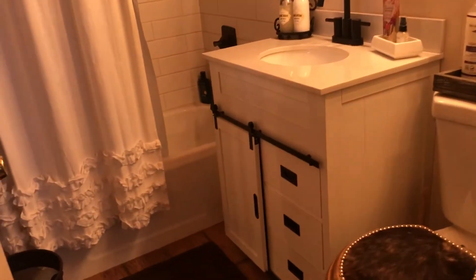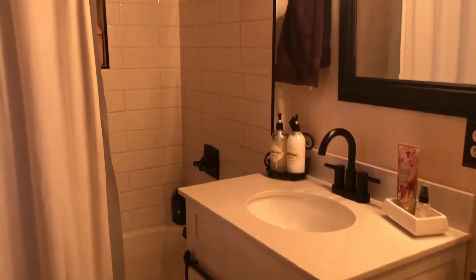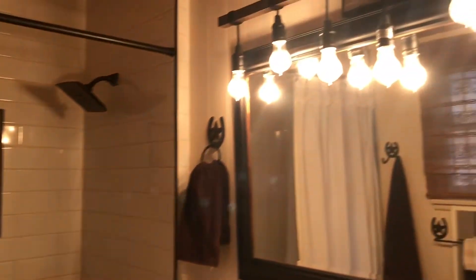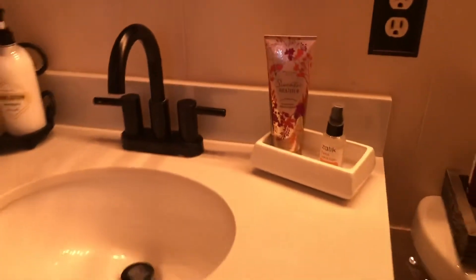Now the bathroom. The wide plank flooring is continued in the bedroom as well as in the bathroom. There's subway tile with a little niche and a great big shower head. There's also a window right here for added light.